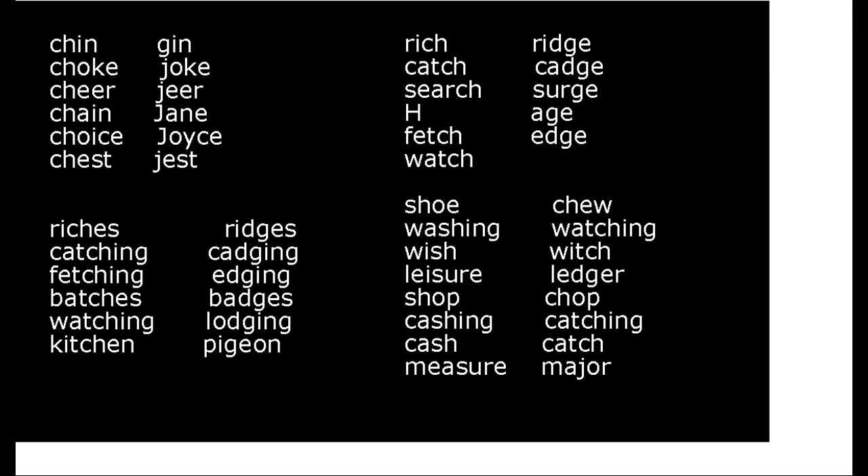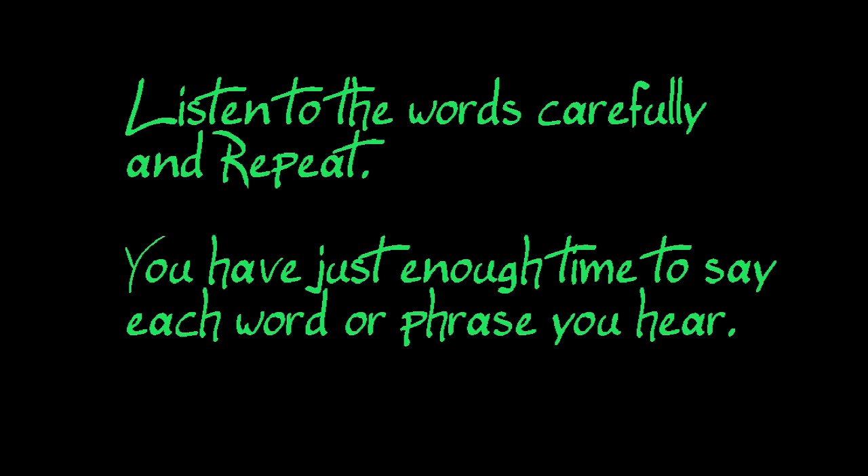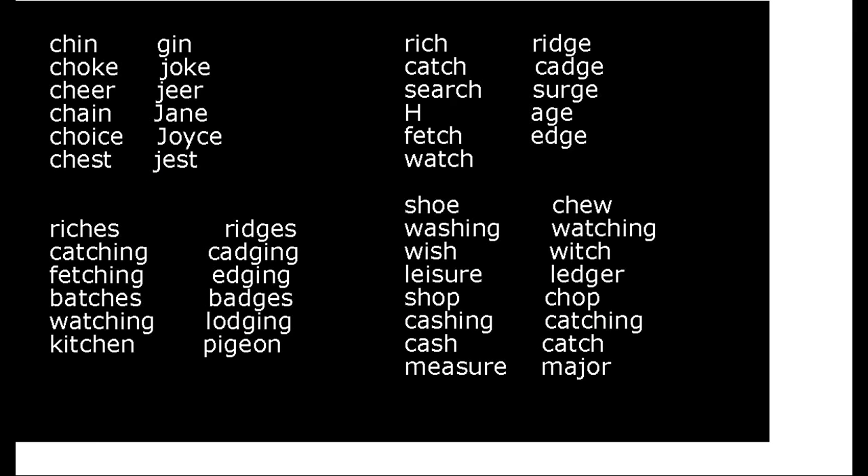Shop, chop, caching, catching. Cash, catch, measure. Shoe, chew. Shoe, chew. Washing, watching. Wish, witch.